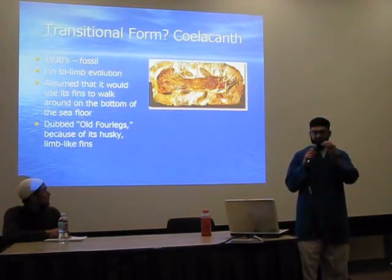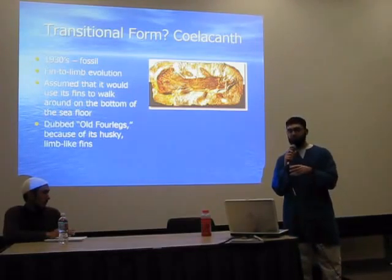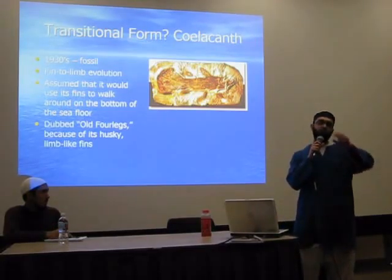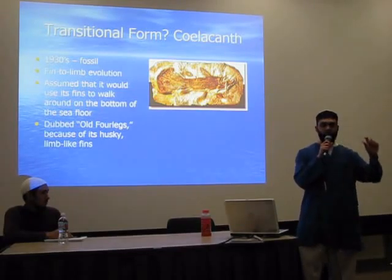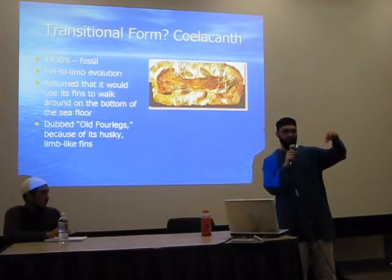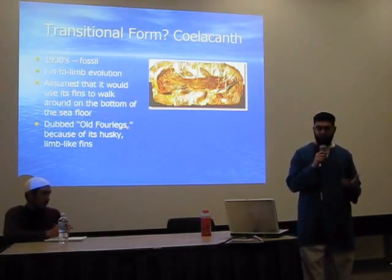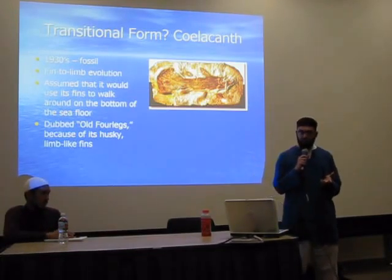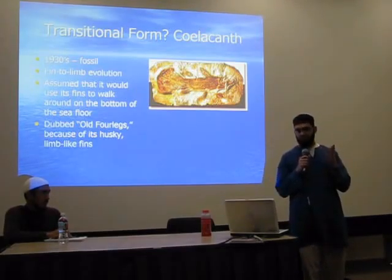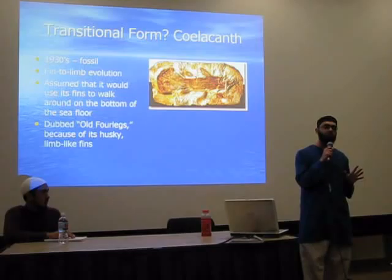Transitional form: coelacanth. In the 1930s, they found a coelacanth fossil. They say it's fin-to-limb evolution — that this fish actually had limbs. You know, like the Darwin fish logo some people put on their cars with legs — this is basically what's happening. They say this fish had primitive legs and was a transitional form. They assumed it would use its fins to walk around on the bottom of the seafloor. It was dubbed 'Old Forelegs' because of its husky limb-like fins. They said this is probably one of those transitional forms.